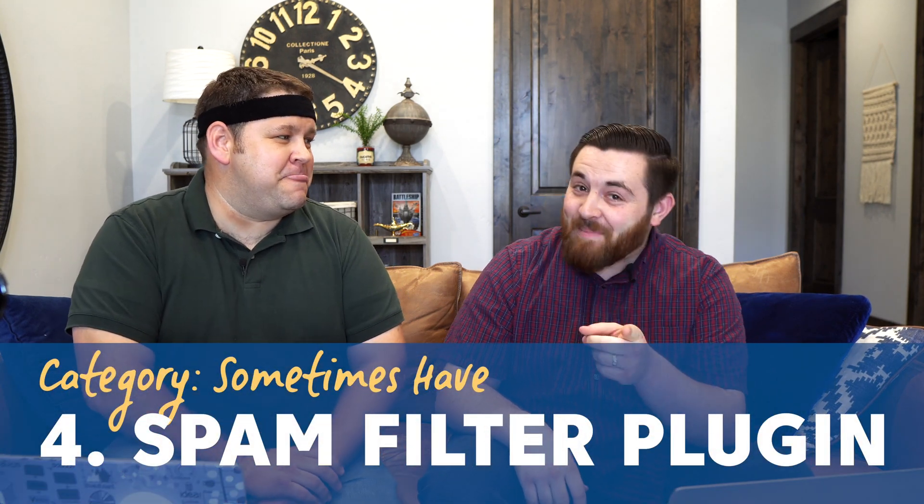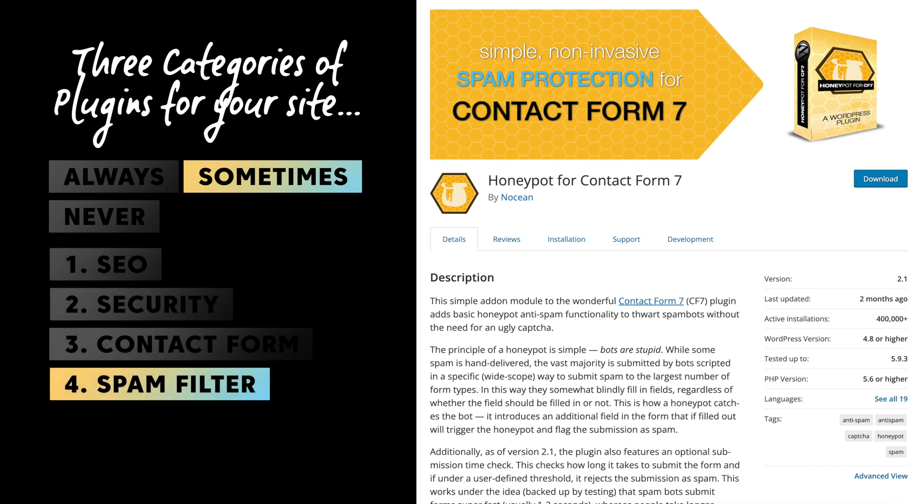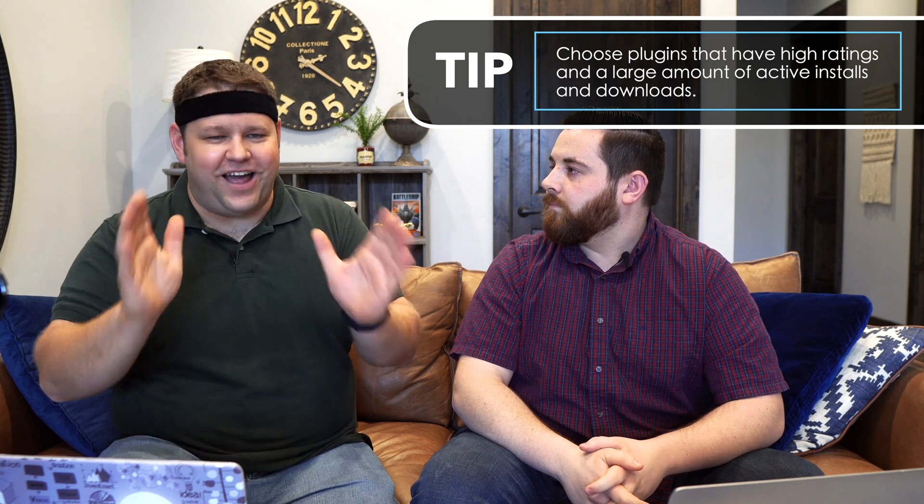You might also need an anti-spam plugin. A lot of people will try to contact you who have no business contacting you — bots, whatever it is — and you could be overrun very quickly. There's a honeypot plugin for Contact Form 7 specifically for spam through the contact form. And there are other spam plugins for comments. If you turn on comments on your site, you'll get so many spam comments that you should have a plugin for that. On most of our sites we actually turn comments off. My recommendation is pick one with high ratings that currently has a lot of installs.